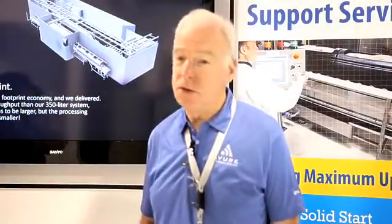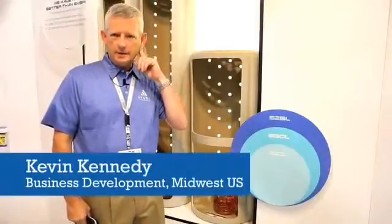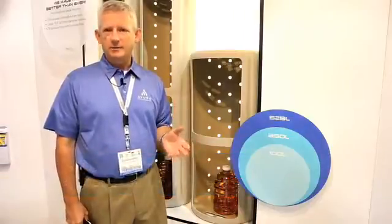So for me, the 525L is not just a new machine, not just a bigger machine — it's a complete step forward in bringing HPP to the European market.